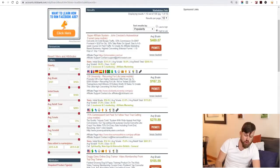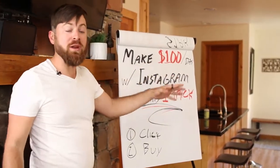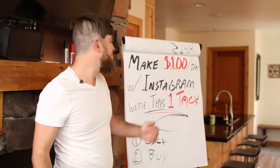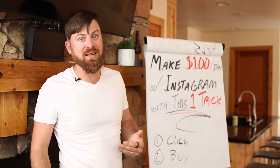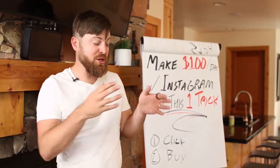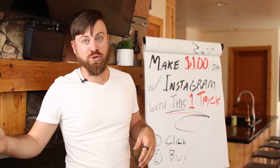Before I show you the link shortener, understand that ClickBank has a lot of products you can promote — including products that pay you a recurring commission. So if you make $100 a day promoting a product, and it has recurring commissions, you'll also get paid monthly revenue. You can find products on ClickBank that pay you from the monthly subscription when people buy that subscription as well.